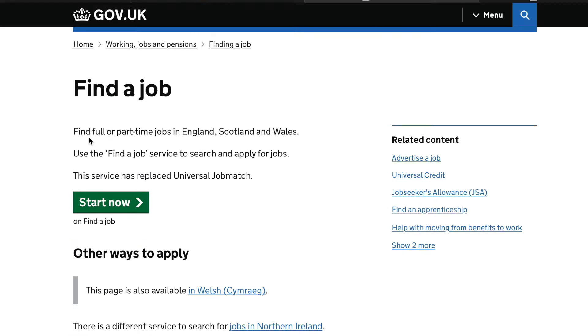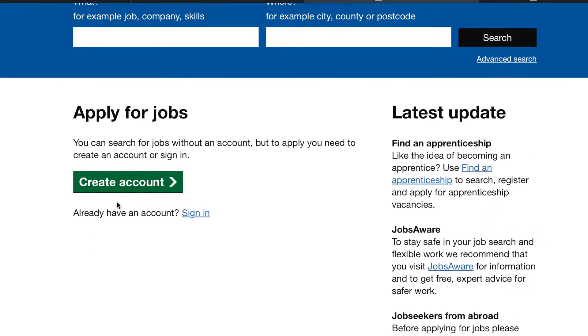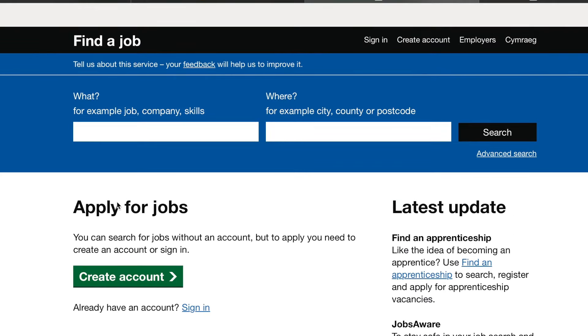It says here: 'Find full or part-time jobs in England, Scotland, and Wales. Use the Find a Job service to search and apply for jobs.' This service has replaced Universal Job Match. If you come to this website, you're going to see a lot of jobs. First of all, you have to create an account. So I'm going to create an account because both of us are looking for this job together — we are looking for jobs together. I already studied in the UK, so I cannot go back as an international student. So let us create an account.